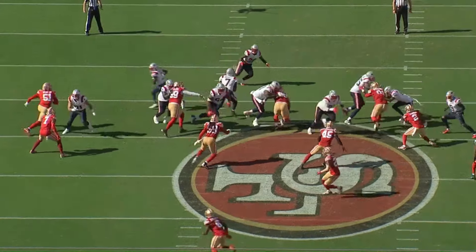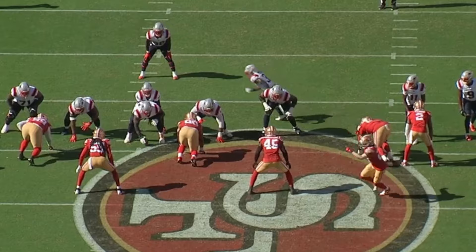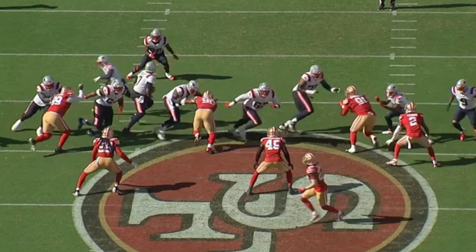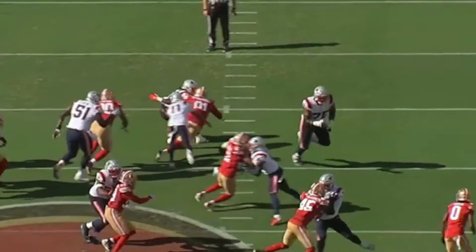Another play that really exemplifies his athleticism is here where the Patriots are trying to down block on him with this wide receiver, but before the wide receiver can even get to him, he's in the backfield blowing up this play.